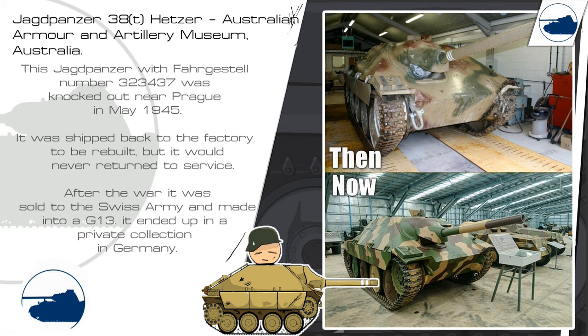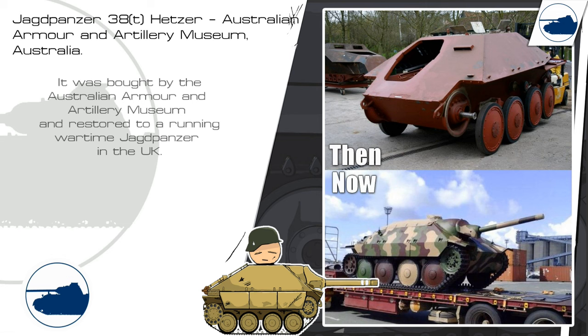This Jagdpanzer was knocked out in Prague in May of 1945. It was shipped back to the factory by the Germans to be rebuilt but it never returned to service. After the war it was sold to the Swiss Army and made into a G-13. After that it ended up in a private collection in Germany. It was bought by the Australian Armour and Artillery Museum and restored to a running wartime Jagdpanzer in the UK.